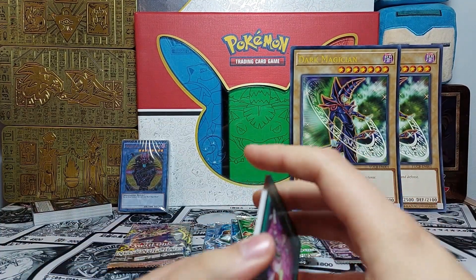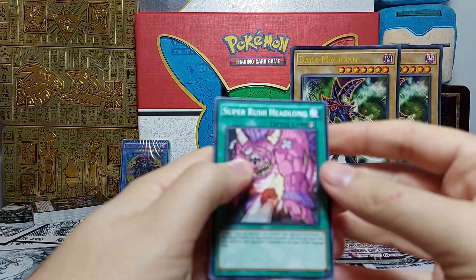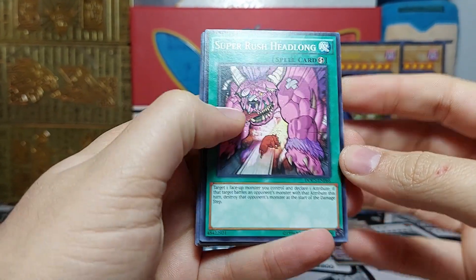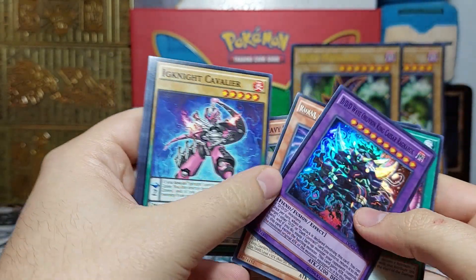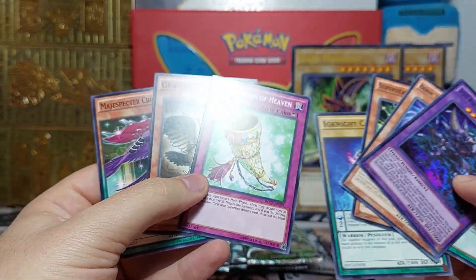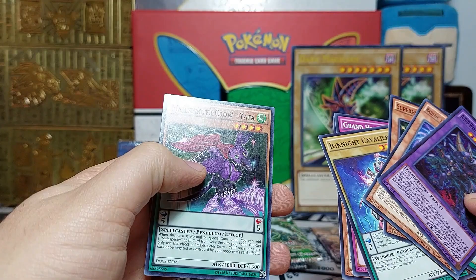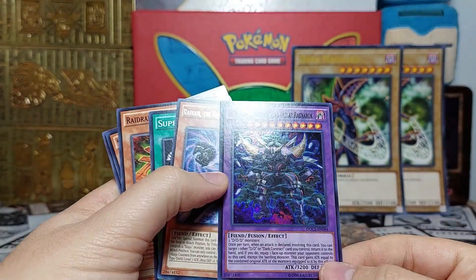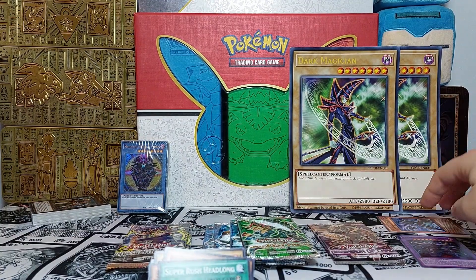On to Dimension of Chaos — back then you didn't have a guaranteed foil in every pack, so if we get something, great. We got Super Rush Headlong and a foil — we got a Kaiju as well! We got Grandles and Magispecters. Magispecters see play nowadays in the True Draco pendulum deck. We got a pull — not guaranteed back then so that's nice. We got a Kaiju too — not first edition but still something, original print.